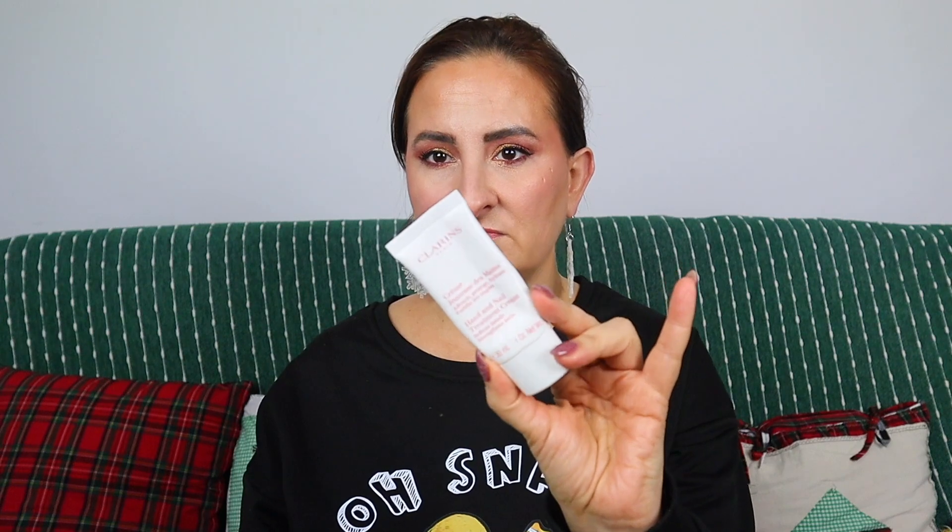To finish the bath and body category, we have some hand products. First is Margaret Dabbs Hand Serum — basically a lighter hand cream, very nice. Next up is Clarins Hand and Nail Treatment Cream — a very nice product, though not something I'll probably repurchase. Then we have Grown Alchemist Hand Cream with Vanilla and Orange Peel, which smells so good. I'm really glad I have a backup tube of this one.